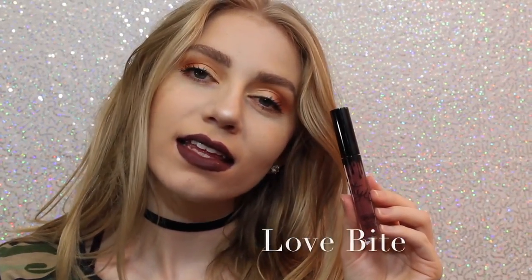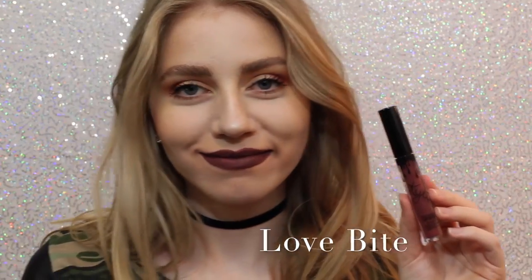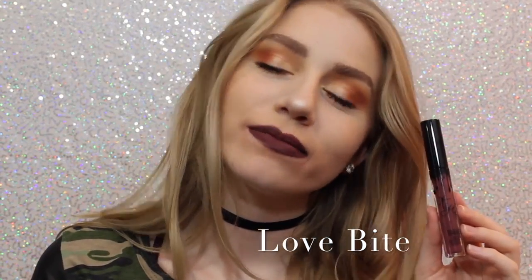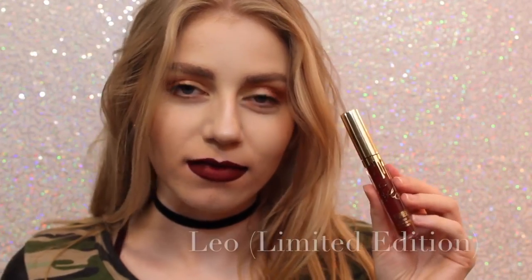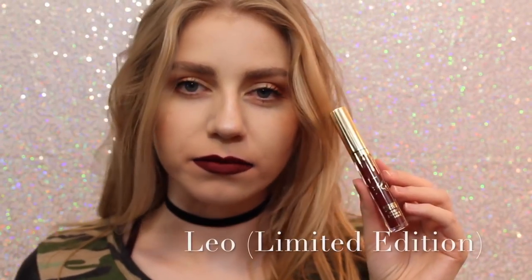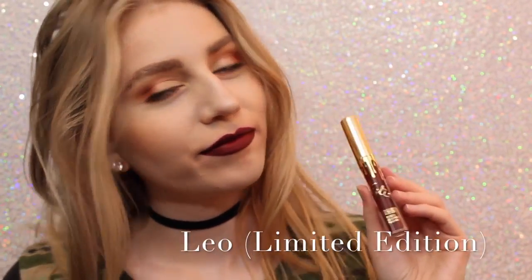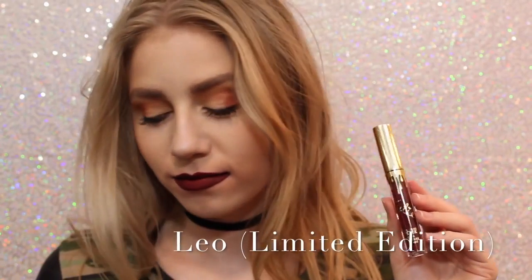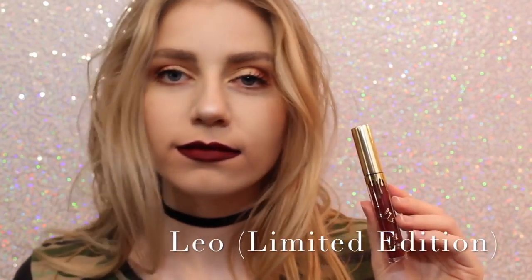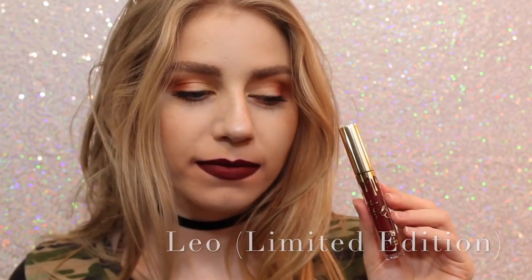Next is Love Bite. I like it, I don't love it — I just don't — but it's a beautiful color if you are into purple lipstick. Next is Leo, the Limited Edition Birthday Lip Kit. This is just a really pretty maroon, maroony red. It's a little bit darker than Mary Jo K, so if you can kind of get an idea of how it looks.